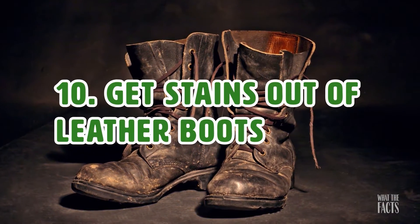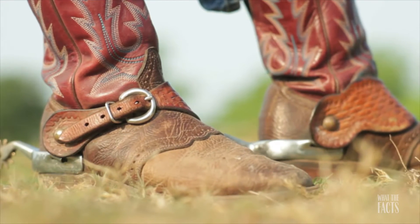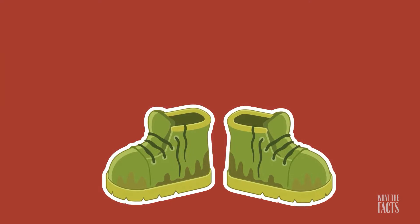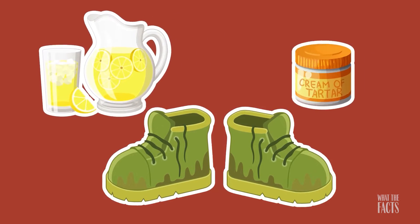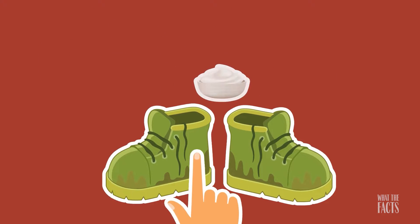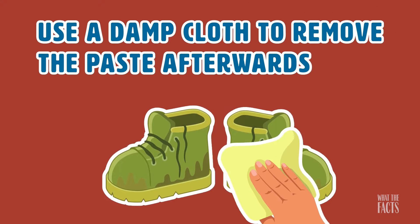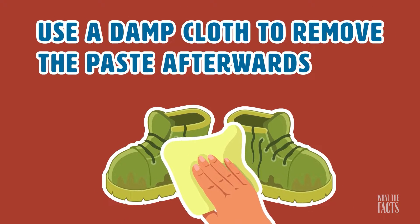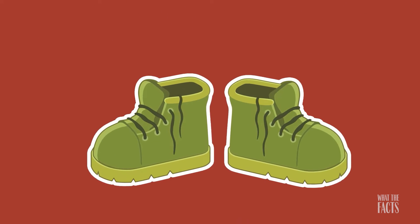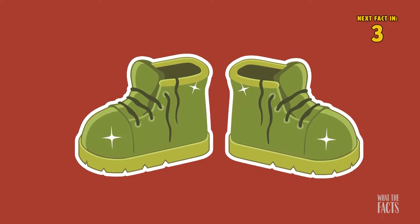Hack #10: Get Stains Out Of Leather Boots. To get stains out of leather boots, mix equal parts lemon juice and cream of tartar into a paste. Apply the mixture to the affected area and let it sit for a good 30 minutes. Use a damp washcloth to remove the paste afterwards. This mix may have a mild bleaching effect, so only use it on light colored leather.